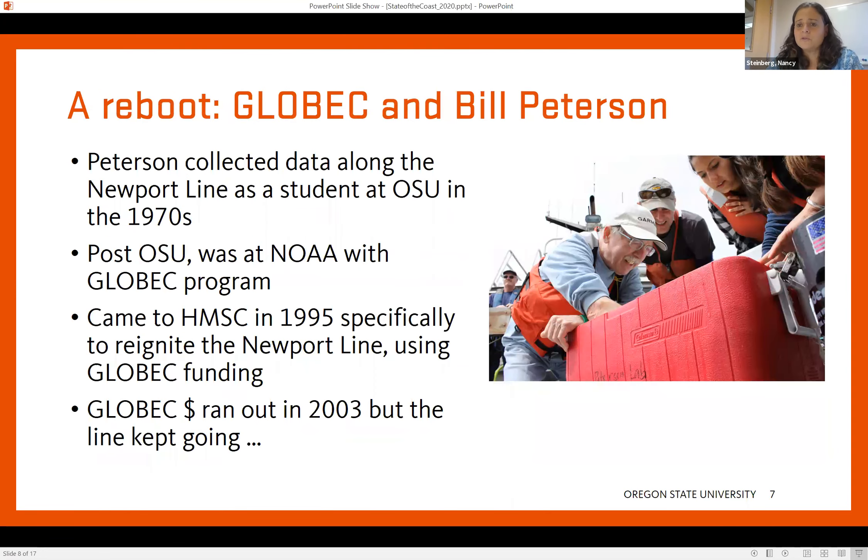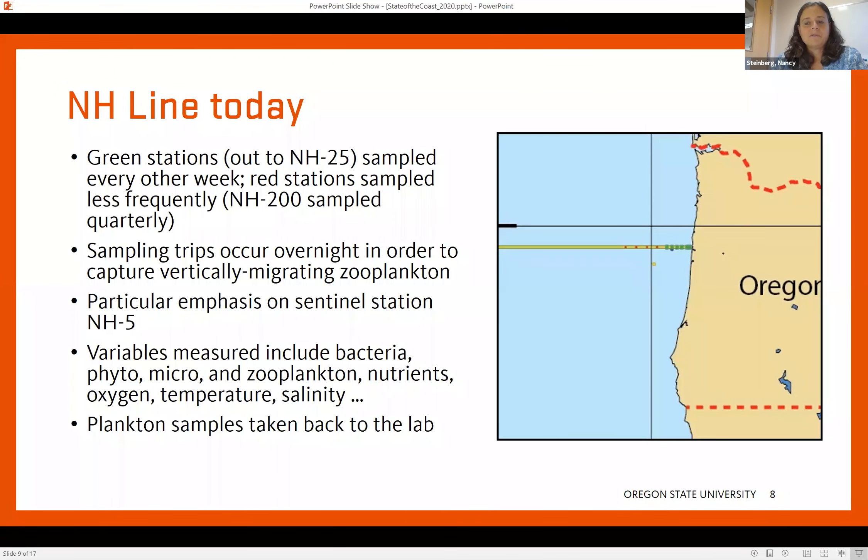Luckily, there was a graduate student during that time named Bill Peterson — that name is probably familiar to many of you — who was collecting data along the Newport Line as a student. What he wanted to do after graduating with his PhD was to come back to the area and get that Newport Line regular sampling going again, because he recognized how important it was. He ended up at a NOAA program called GLOBEC, and he brought money from that GLOBEC program back to Oregon in 1995 specifically to reignite the Newport Line sampling program. He got that started in 1995, and from then up until now that program has been ongoing. It's had some tough times, but it's hung in there, and they have been sampling the green stations every two weeks.